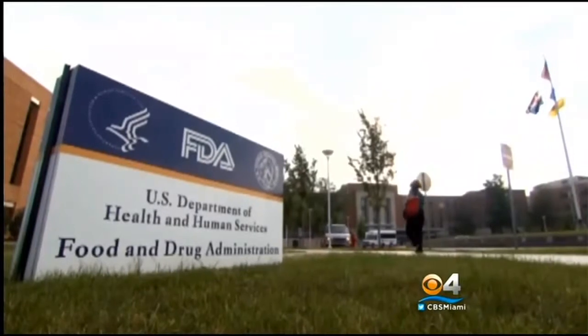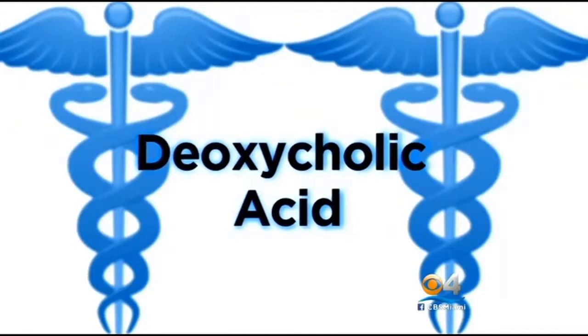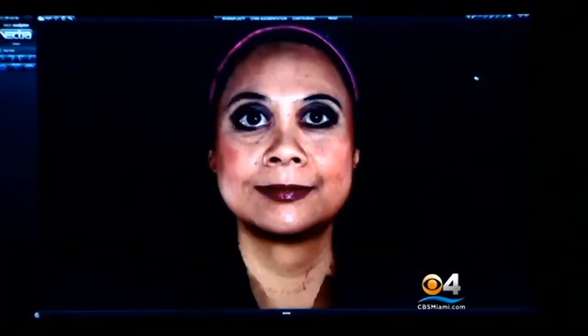The FDA advisory panel just recommended that a new drug that's injected under the chin get approved, but it's not approved yet. That drug is called deoxycholic acid. In studies of injections under the chin, MRI scans showed decreased fat over several weeks. To show reasonable expectations, a plastic surgeon demonstrated on a patient with 3D imaging.